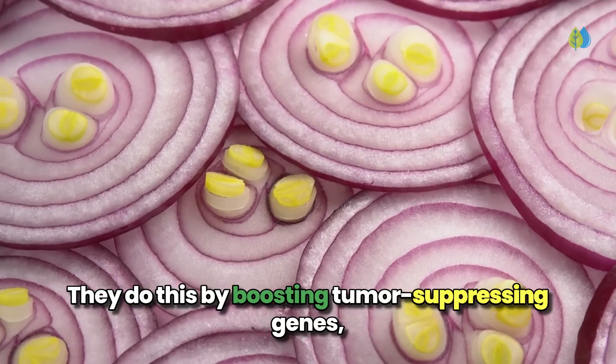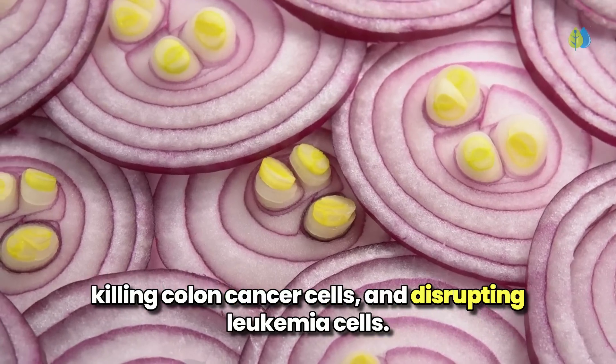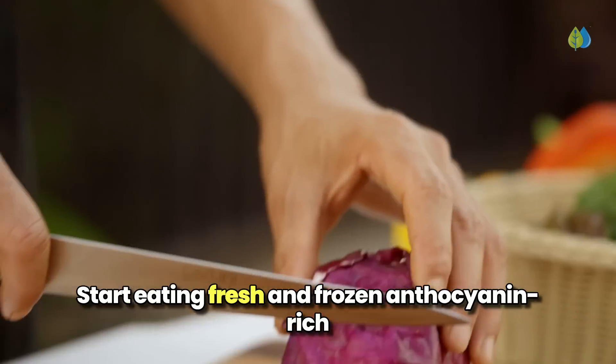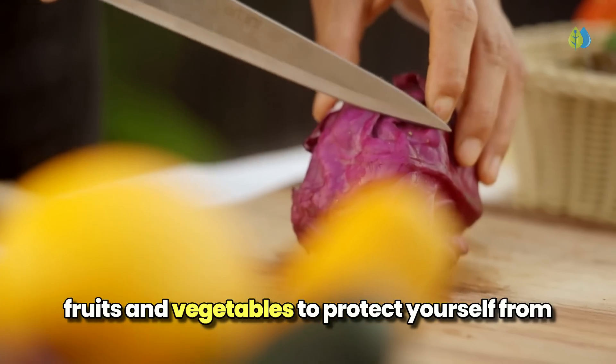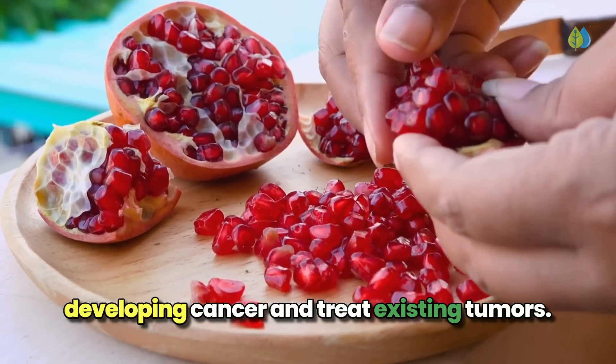They do this by boosting tumor-suppressing genes, killing colon cancer cells, and disrupting leukemia cells. Start eating fresh and frozen anthocyanin-rich fruits and vegetables to protect yourself from developing cancer and treat existing tumors.